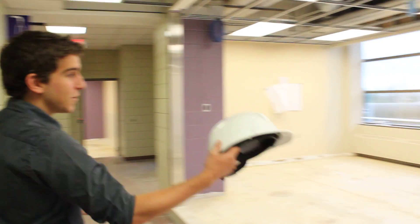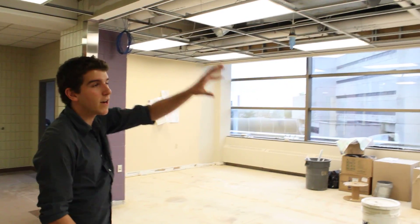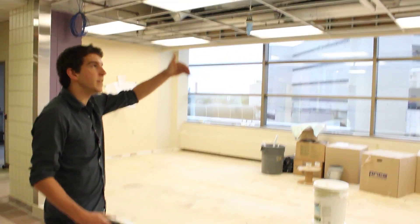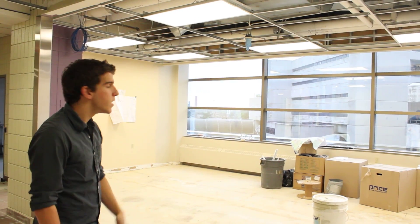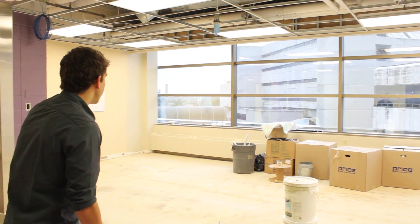Believe it or not, these spaces are pretty big. We're going to have glass in these spaces right here, so it's going to be nice and open with lots of natural light. We're also going to be using LED lights in all of these rooms — better for the environment, keeps the room a little bit cooler, and it should look great.